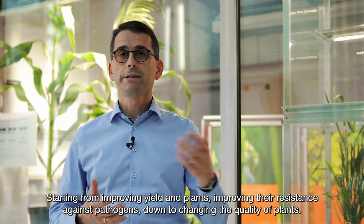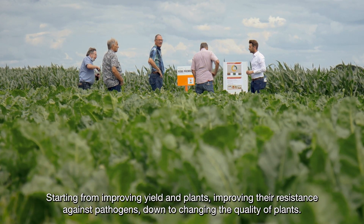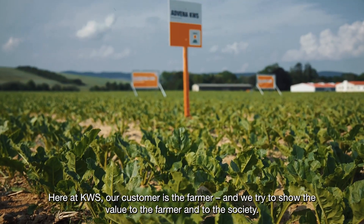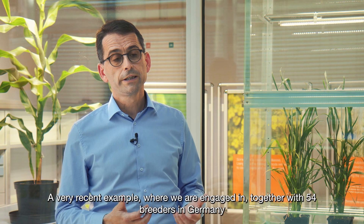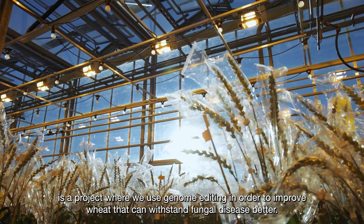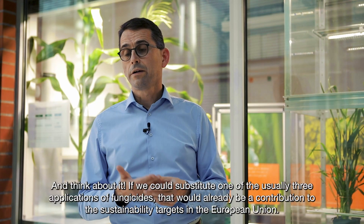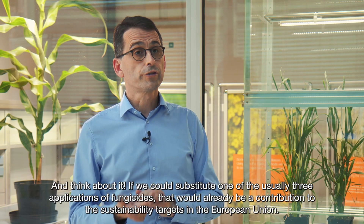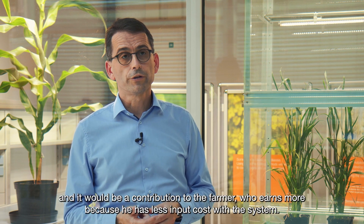Starting from improving yield in plants, improving their resistance against pathogens, down to changing the quality of plants. Here at KWS, our customer is the farmer and we try to show the value to the farmer and to the society. A very recent example where we are engaged, together with 54 breeders in Germany, is a project where we use genome editing in order to improve wheat that can withstand fungal disease better. Think about it — if we could substitute one of the usually three applications of fungicides, that would already be a contribution to sustainability targets in the European Union and a contribution to the farmer who earns more because he has less input cost.